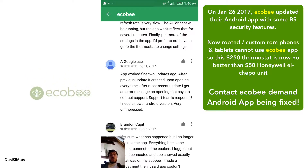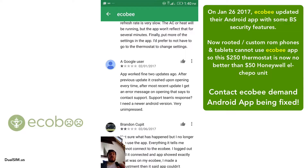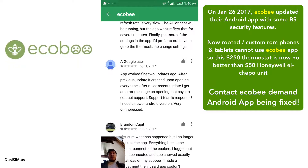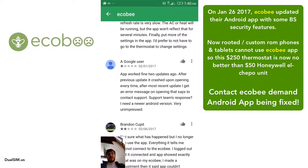It's been almost a month and they still have not made any changes. They completely ignore their users who paid 250 bucks for this thermostat. We gave Ecobee our vote of confidence over Nest — we could have gone with Google — we went with Ecobee trying to support a smaller company, and this is how they treat us.